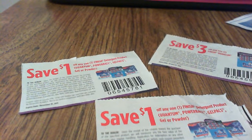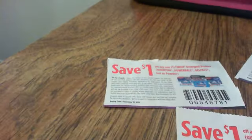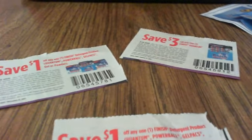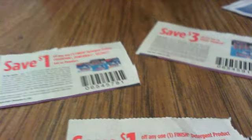Hi guys, this is Michelle from For the Love of Coupons. I wanted to show you a little bit about coupon stacking today and just show you a couple of examples.